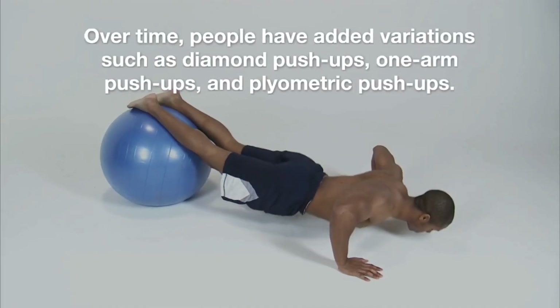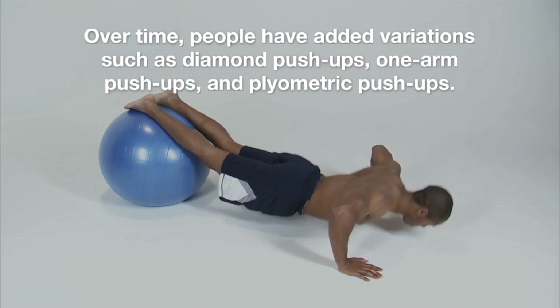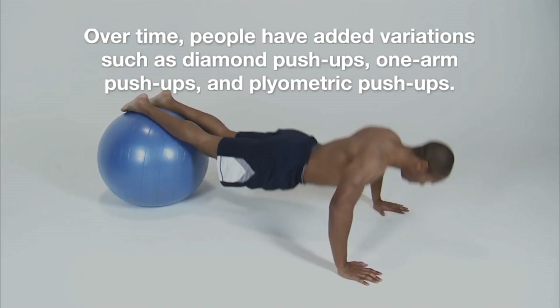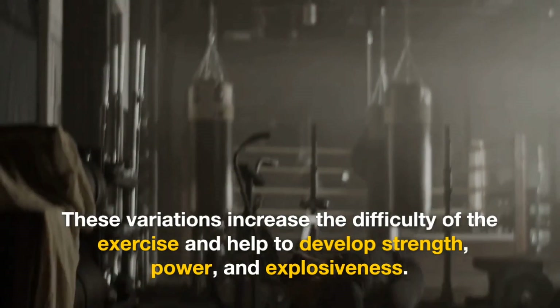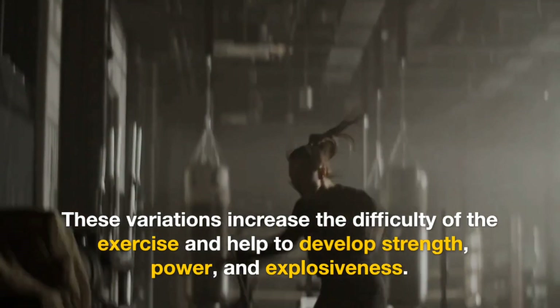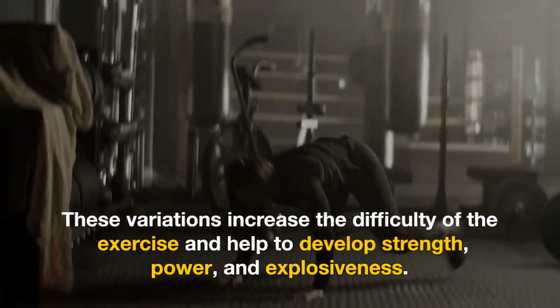Over time, people have added variations such as diamond push-ups, one-arm push-ups, and plyometric push-ups. These variations increase the difficulty of the exercise and help to develop strength, power, and explosiveness.